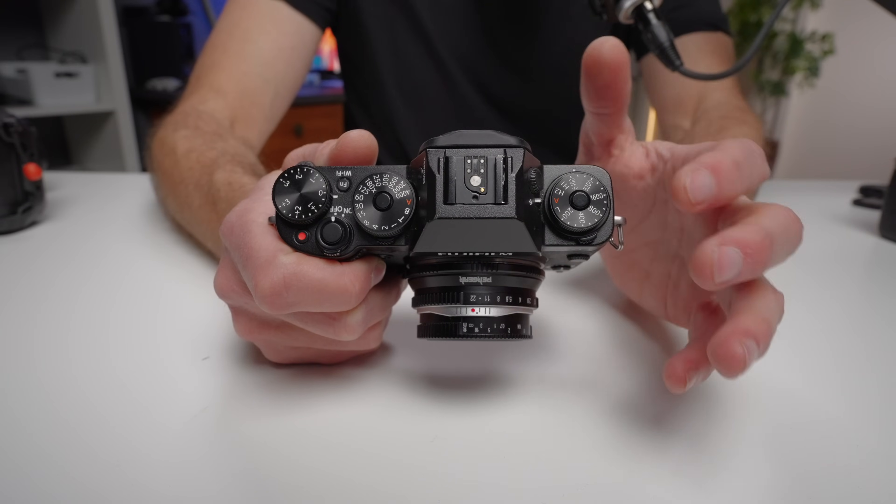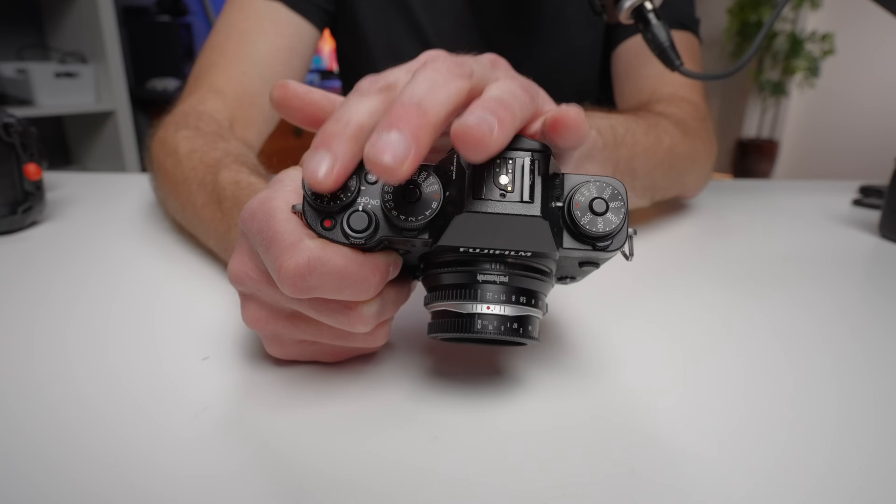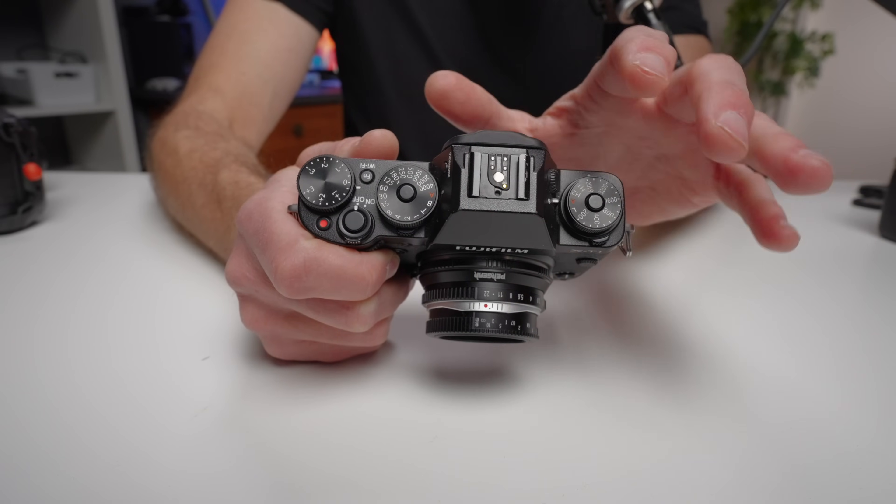There are people who haven't used Fuji cameras who might say it's silly to go for a camera for looks. But honestly, I think not only the looks but the way this camera works — the way it kind of slows you down and is so tactile — gives you a completely different shooting experience. And it's absolutely not a gimmick. I love shooting with these Fuji cameras with the full buttons and dials.